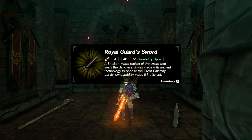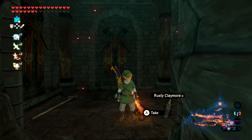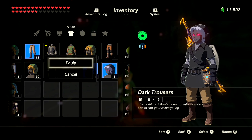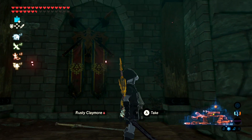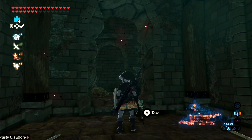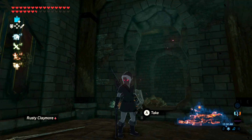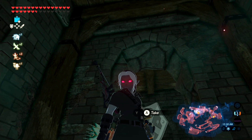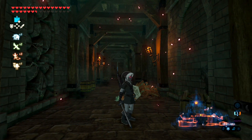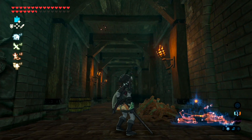A Sheikah-made replica of the sword that seals the darkness. It was made with ancient technology to oppose the Great Calamity, but its low durability made it inefficient. Ironically, we have one with the durability up plus bonus effect. Now let's equip this and the rest of our Dark Series set. Holy crap — doesn't that look freaking amazing? Let's also equip the Royal Guard's bow — and bam! We've got the Dark Bow, the Dark Master Sword, and the Dark Link set. We look downright fearsome right now. It's really interesting how the Sheikah tried to make their own version of the Master Sword — there are definitely some implications in the Zelda series that need a little more explanation.